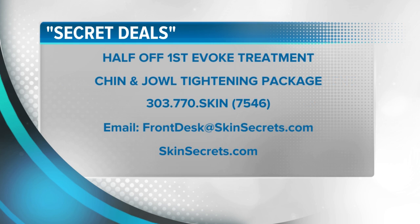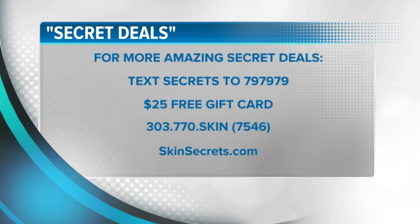Evoke can tighten the neck and jowls over a lunch hour. This offer is limited so you must call now. The number is 303-770-SKIN, that's 7546, or email frontdesk@skinsecrets.com. To keep up with all their great specials, text SECRETS to 797979 and get a $25 free gift card if you are a new client signing up. Skin Secrets paid for today's segment.